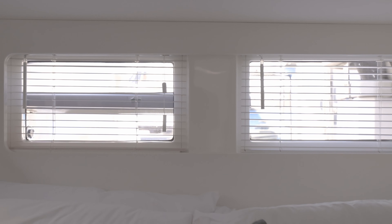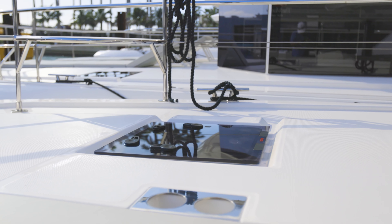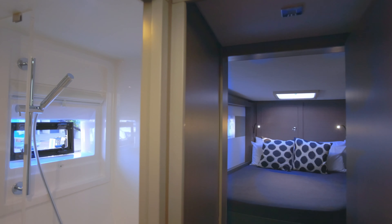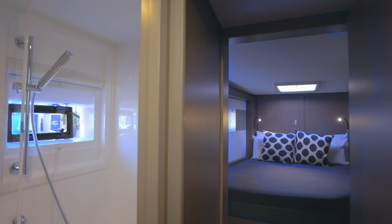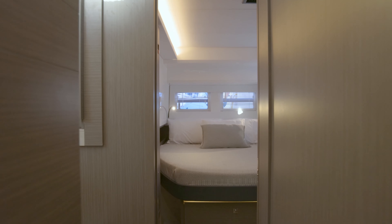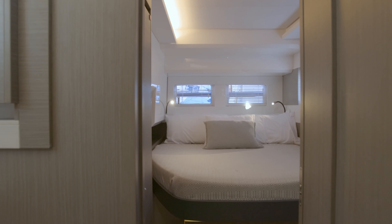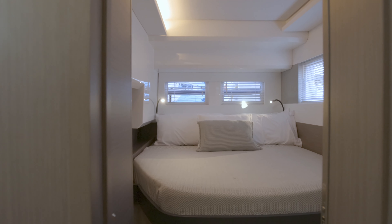Lots of natural light flows through multiple windows and deck flush hatches. On the port side, we have two guest cabins with the bathroom located in the passageway and spacious setting with a separate shower. Onboard ambiance is modern, elegant and calming with a tonal range that is pleasing to the eye.